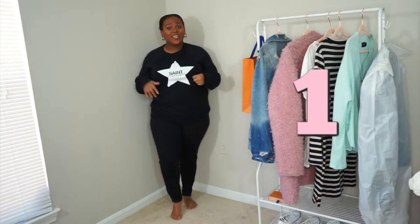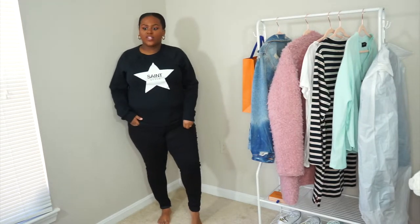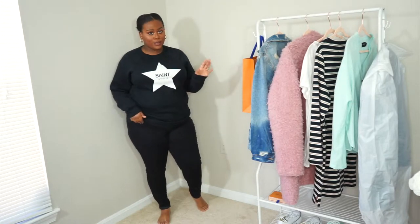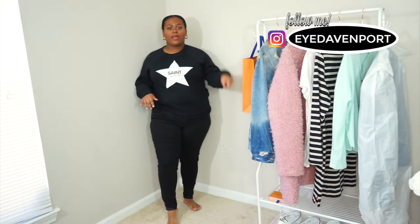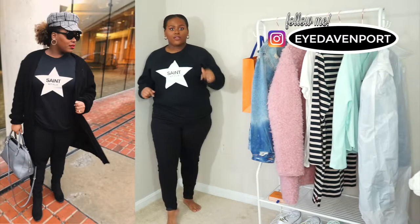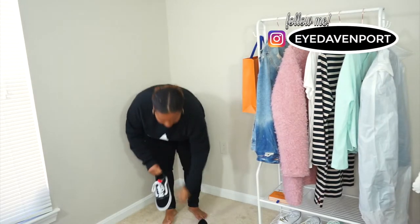Tip number one is to wear all black. As you can see I just have on these comfy black jeans and a cozy sweater from L&M — it says 'Saint Style,' so cute. I love everything from L&M. You can totally dress this up with booties; I'll insert a picture of how I wore it with over-the-knee boots before. But I'm going to show you how I'd wear it for a casual day, paired with my Vans.